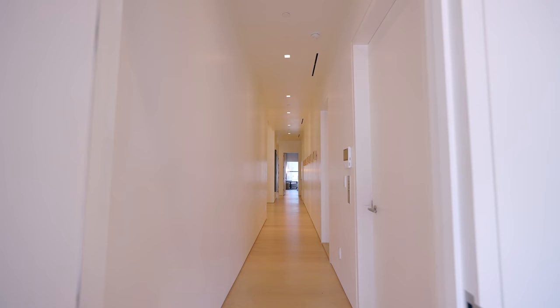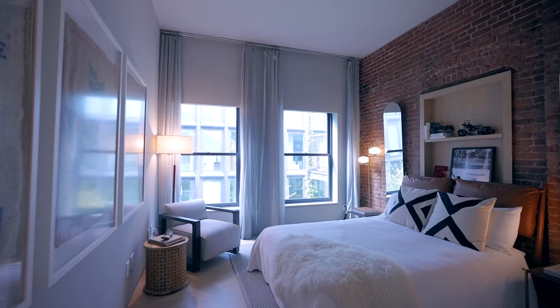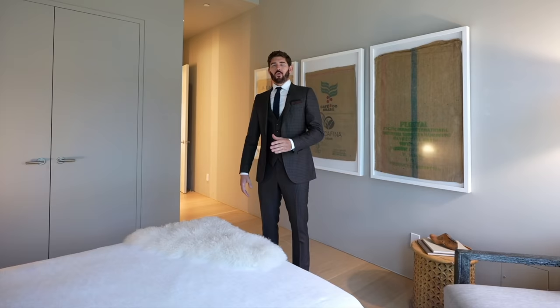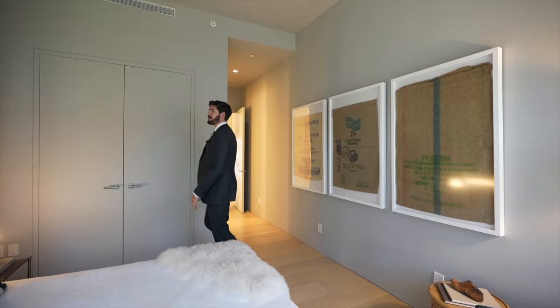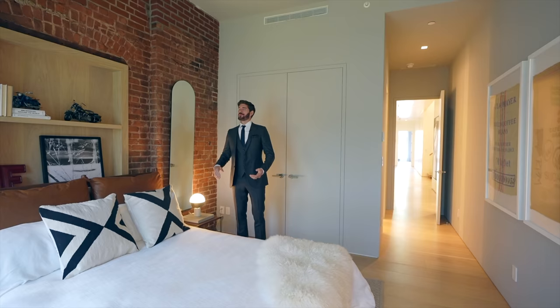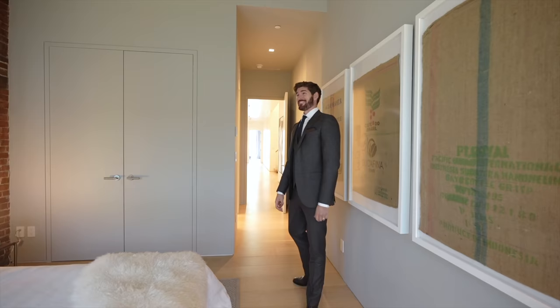Back down the gallery hallway towards the southern end, we have the first of the guest bedrooms. Just like the primary suite, this first guest bedroom has exposed brick. When I'm looking for an apartment in the city I don't want a cookie-cutter white box — this has character. You can even see a beam from the original structure left in the brick. What a chic place for the in-laws or a cousin from out of town.